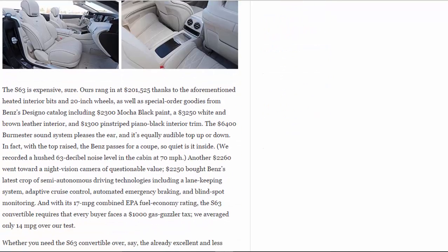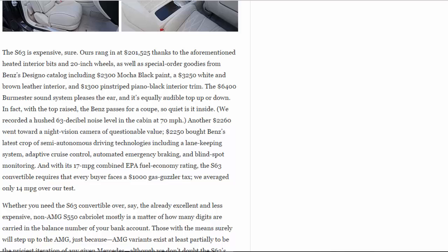The S63 is expensive, sure. Ours rang in at $201,525 thanks to the aforementioned heated interior bits and 20-inch wheels, as well as special order goodies from Benz's Designio catalog including $2,300 mocha black paint, a $3,250 white and brown leather interior, and $1,300 pinstriped piano black interior trim. The $6,400 Burmester sound system pleases the ear, and it's equally audible top up or down. In fact, with the top raised, the Benz passes for a coupe, so quiet is it inside — we recorded a hushed 63 dB noise level in the cabin at 70 mph.